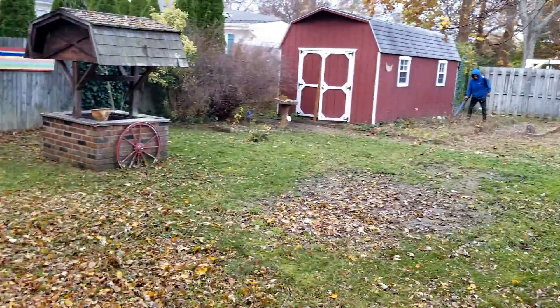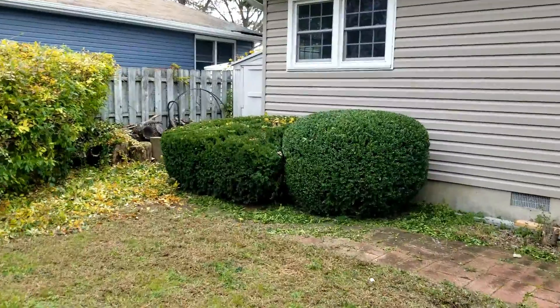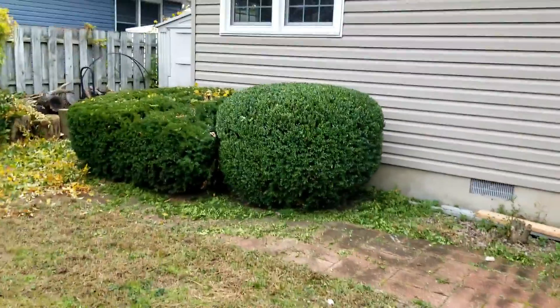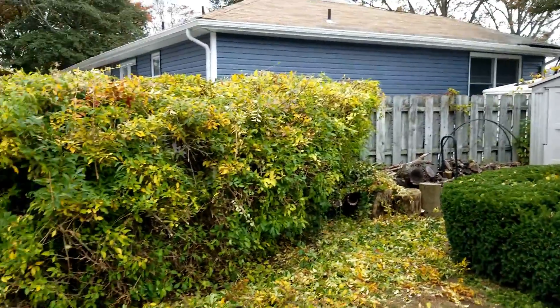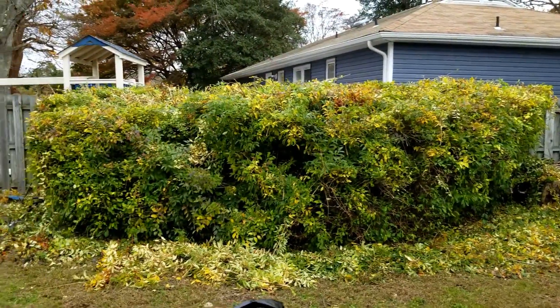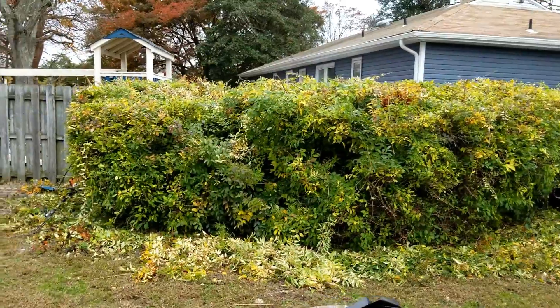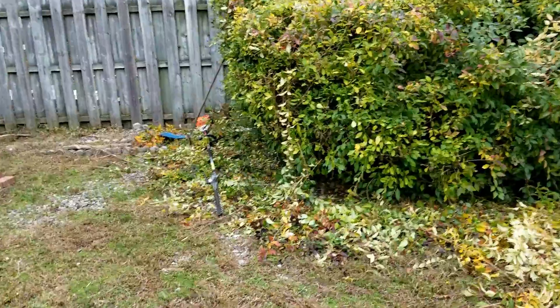A lot of leaves here, a lot of debris. Here we go — nice and shaped up. These bushes are looking beautiful now. Took this one down quite a bit; it's a monster shrub. Still a lot of debris here to clean up at the bottom, but just check out how much stuff comes off the sides.